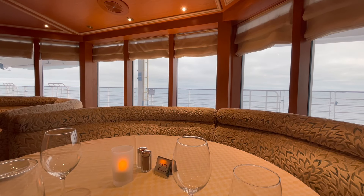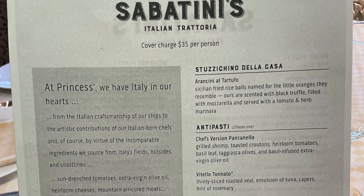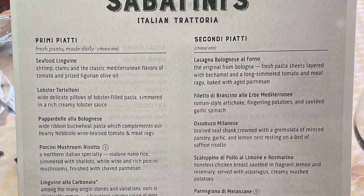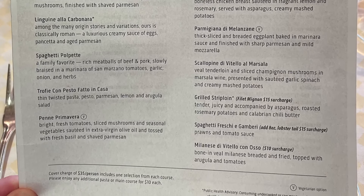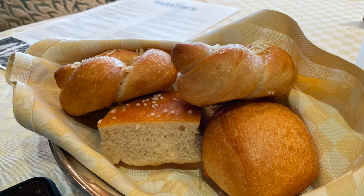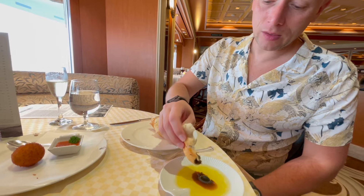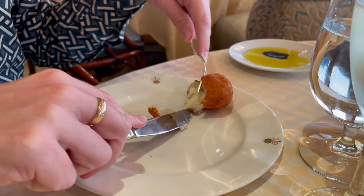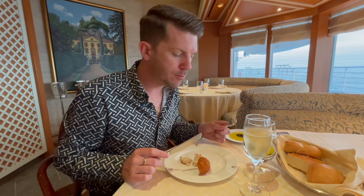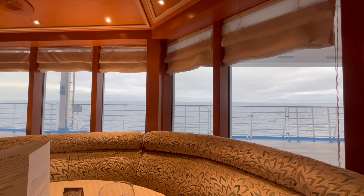We arrived around 7:20 and were promptly escorted to a beautiful table by the window. The maître d' in Sabatini's is super friendly. Sabatini's offers quite an extensive menu with a lot of courses — you just need to pick one course from each of the menu sections. We were greeted with a beautiful glass of house Prosecco and a selection of Italian breads with olive oil and balsamic vinegar dip, which was absolutely delicious. We ordered our usual two glasses of Pinot Noir. We were then given fried rice balls with cheese in the middle — absolutely great as a little appetiser, though very filling because they're packed with rice.